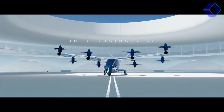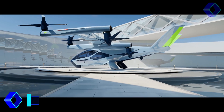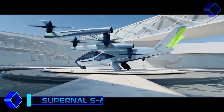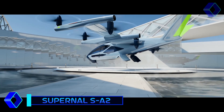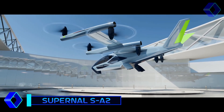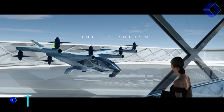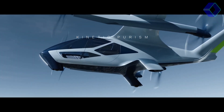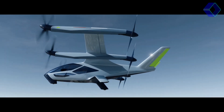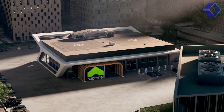Meet the Hyundai Supernal SA-2, a breakthrough electric vertical take-off and landing air taxi. By 2028, this cutting-edge vehicle is expected to change urban travel. The SA-2 is a battery-powered aircraft with eight rotors — four of which tip upwards and four of which tip downwards for effective take-off. Once in the air, the rotors turn forward, transforming the aircraft into a fixed-wing aircraft for longer, more efficient travel.